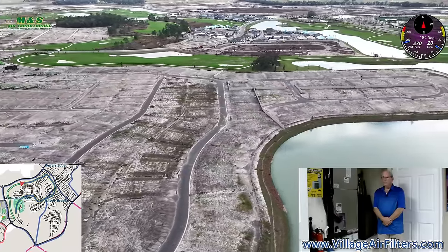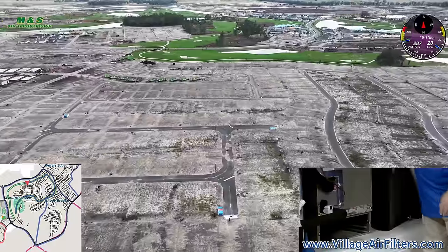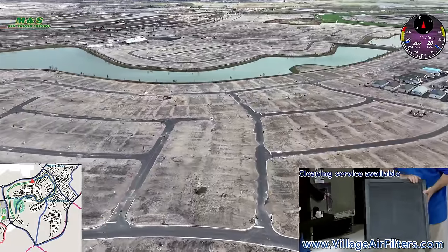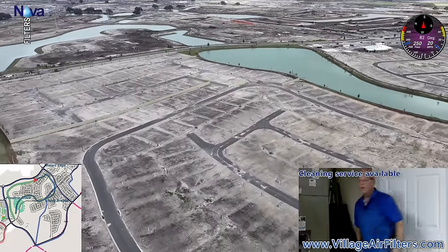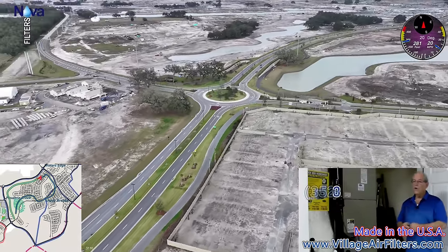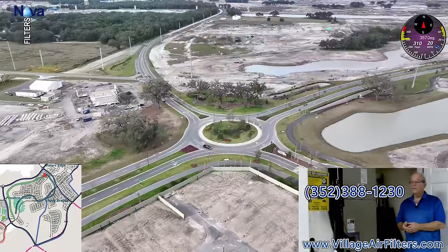Hi, I'm Jeff Monash with Village Air Filters. Are you tired of wasting money on throw-away paper air filters? I can save you money with my lifetime permanent washable air filters — just buy it once and never buy another air filter again. Rinse it out and slide it right back in. My filters are custom made in the U.S. and have a lifetime warranty. Give me a call at 352-388-1230 or visit VillageAirFilters.com.